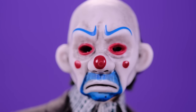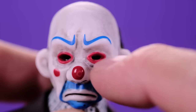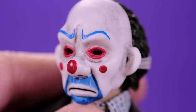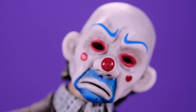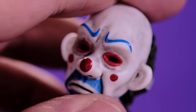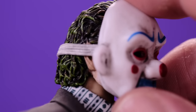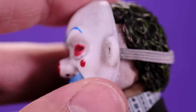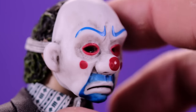Starting with the mask — since most people will probably display the figure with it on — I think they did a really great job. I love the paintwork; it looks kind of old, used, and very realistic. They didn't just use plain white plastic; there are darker, dirtier details around the eyes that make it look realistic and worn. The elastic band goes around the head and keeps it naturally in place, looking good from all angles.